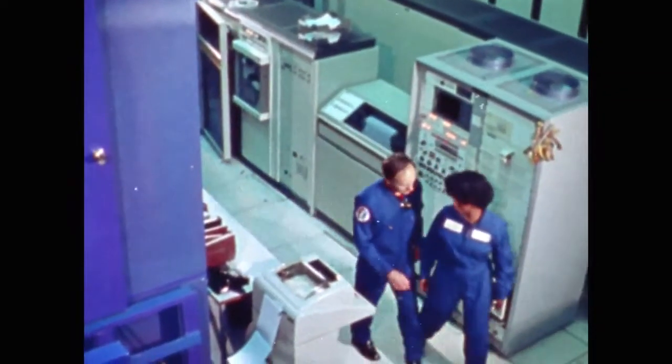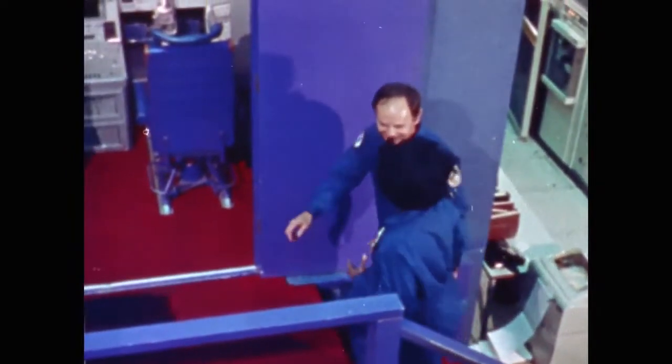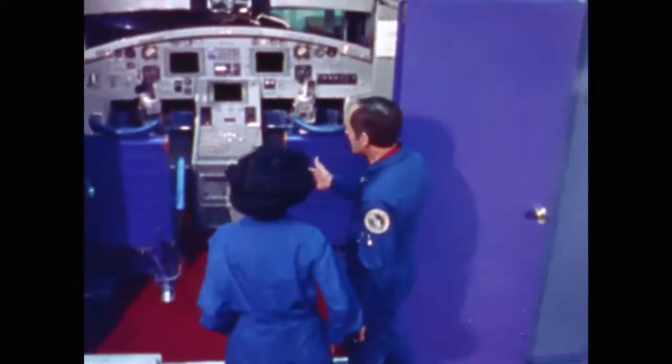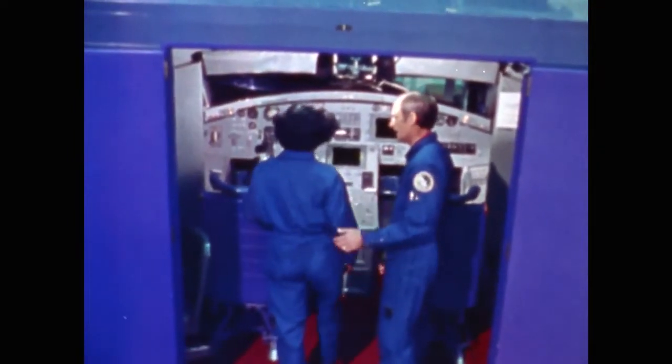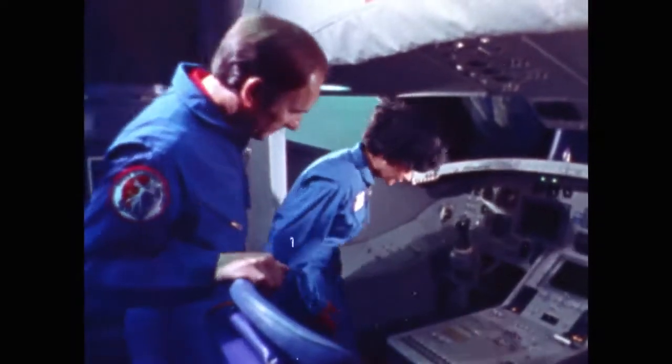I feel like we have one Enterprise that was fantasy, but now we've got the real Enterprise. Well, this enterprise is half real and half fantasy. Why don't you have a seat over here in the commander's side, Michelle? Oh, it looks just like my Enterprise. Yeah, it does kinda.